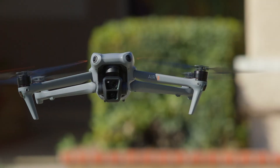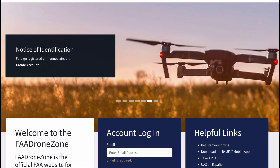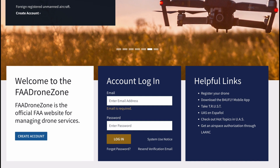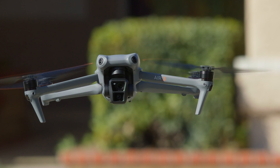If the drone weighs more than 250 grams, or 0.55 pounds, you'll need to register it with the FAA. I have a link to the FAA Drone Zone in the description where you can register your drone. Once registered, you'll need to affix a label on your drone with the registration number and expiration date. Adding your phone number to the outside of the drone is also advised in the event you lose it. The Pilot Institute aviation training website will make the drone stickers for you for free — there's a link to that in the description as well.